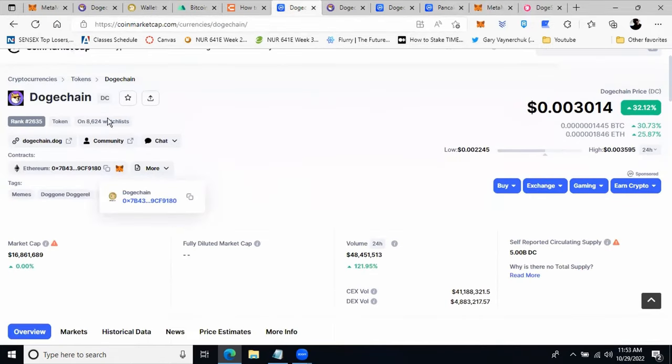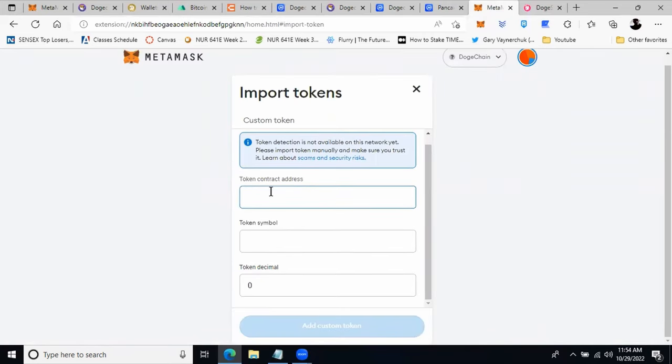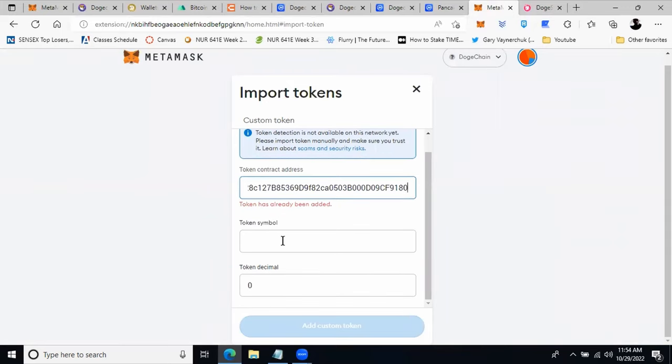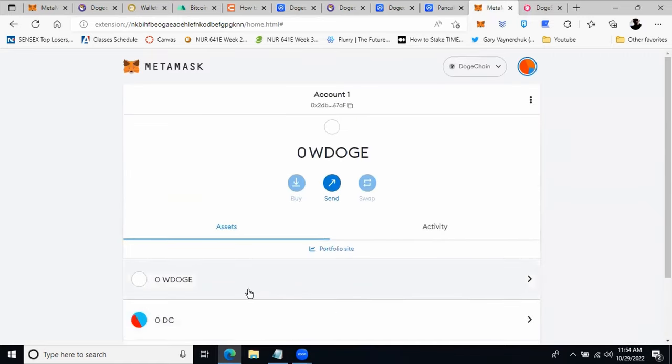Now to add the DogeChain token to this wallet: go to DogeChain — it's supported on the Ethereum network and also on its own DogeChain network, which we just added to MetaMask. Copy the token contract address, go to MetaMask, and at the bottom click 'Import Tokens'. Click 'Custom Token', paste the contract address, and the token symbol DC and token decimals will populate automatically. Since I've already added it, it's telling me the token has already been added — but once you do this, the DC token will appear in your MetaMask wallet.